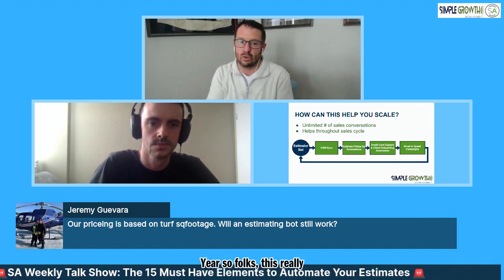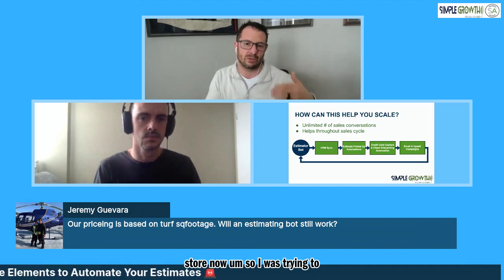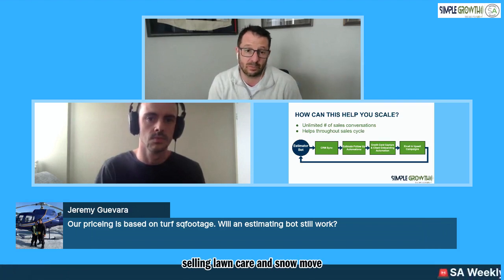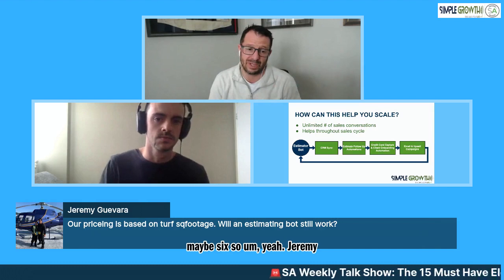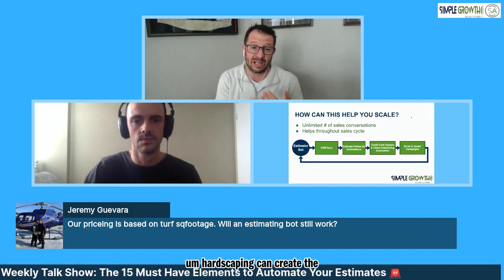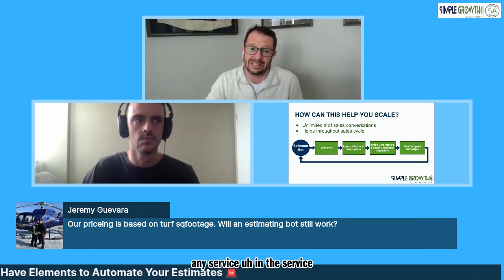Believe it or not, we were even selling snow removal through the bot the last five or six years. This really isn't new, but it's cutting edge or bleeding edge for now. Always trying to be an early adopter. Jeremy, it will definitely be based on turf square footage. We can do mulching, mosquito control, snow plowing - hardscaping can create the conversation and start to qualify. This really is applicable to any service in the service industry.